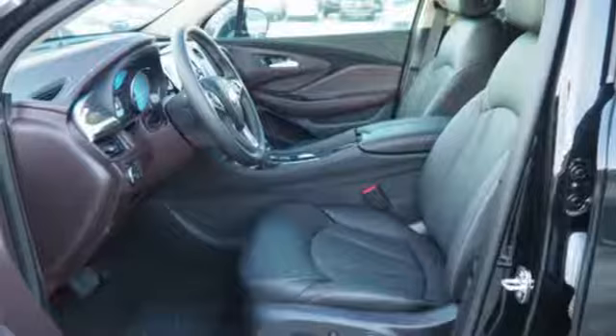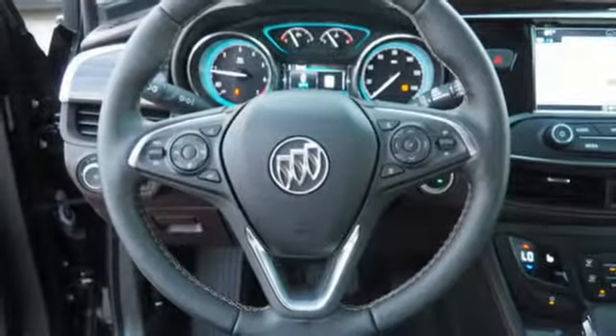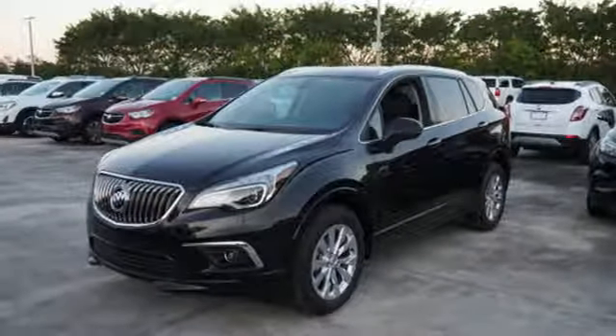The automatic headlights, StabilaTrac, and hands-free power liftgate show you this Envision is complete from front to back. Get in on the fun when you take this Envision home today.